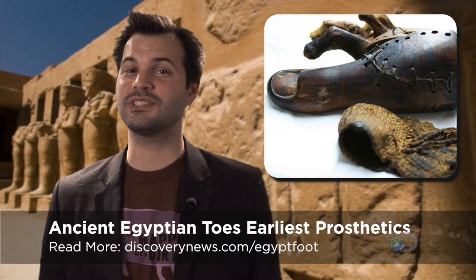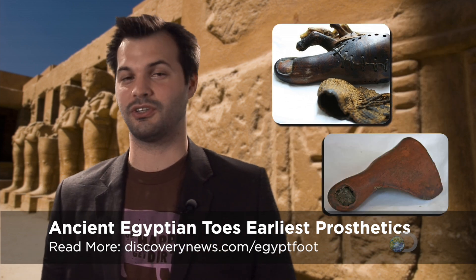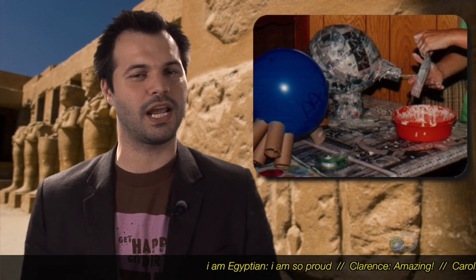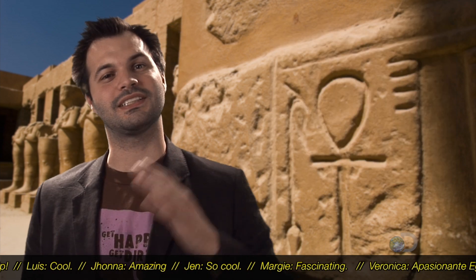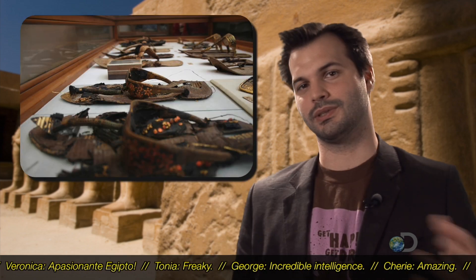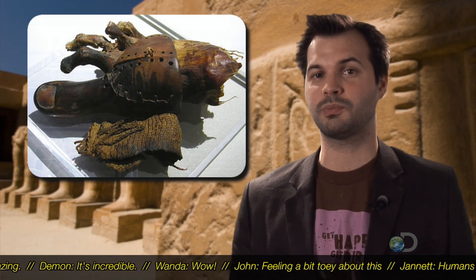Toes — big toes, not little toes or middle toes, just the big ones. The prosthetics, there were two of them by the way, were found near modern-day Luxor in Egypt. One is made from cartonage, which is like paper mache but with linen and plaster, and dates to about 600 BC. The other toe is made of wood and leather and dates from 950 BC to about 710 BC. Both toes have holes for lacing so you can attach them to a foot, to a sock, to a sandal — though you don't wear socks with sandals — and they both show a lot of wear, so they were used pretty often.